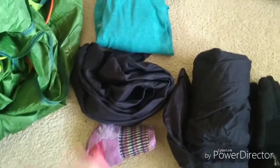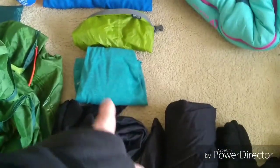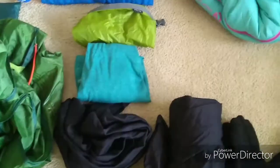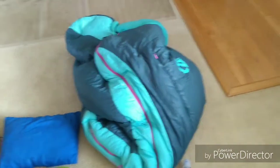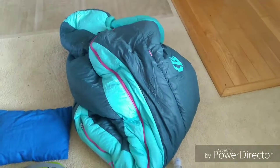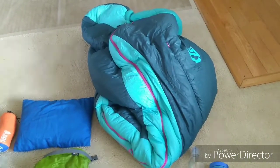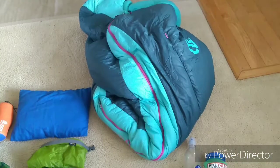Extra pair of Darn Tough socks. This is an extra shirt — it's a Reebok warm shirt. Another extra shirt, 80% polyester, 20% cotton. The bag that the clothes go in, a pillow, and my sleeping bag — it's the Nemo Viola 20, rated comfortable to 20 degrees and can go down to 10.